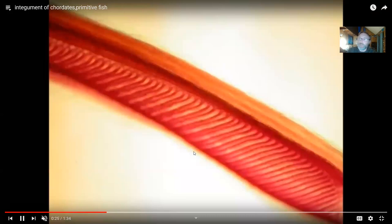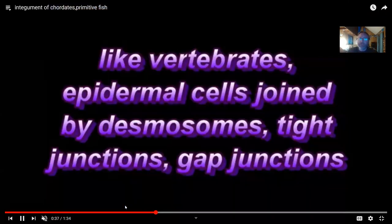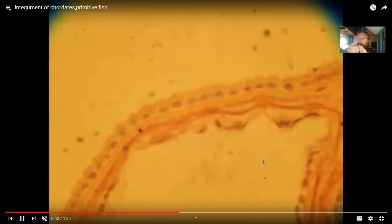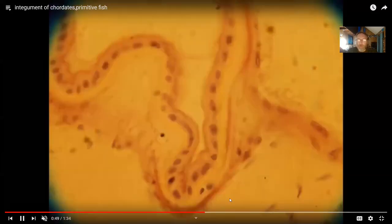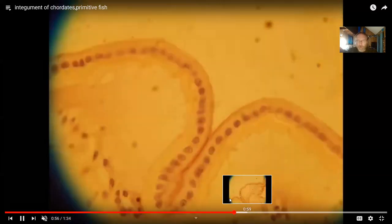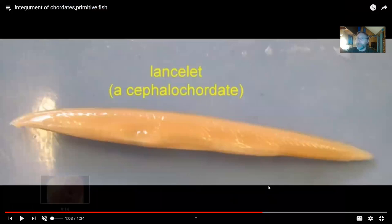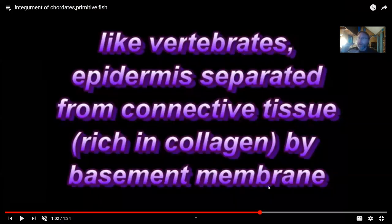However, there are similarities, such as the junctions which form between these epithelial cells — junctions such as desmosomes, and even gap junctions and tight junctions. The epithelia form an effective barrier by the junctions holding the cells together, but there's only a single layer of cuboidal cells here. By the time we get to the cephalochordates, we see that there is a basement membrane, which separates the epithelial layer of the epidermis from the connective tissue of the dermis.